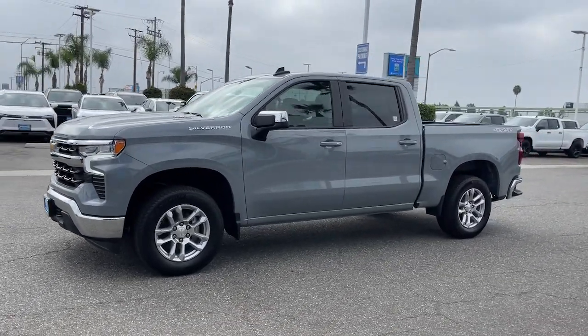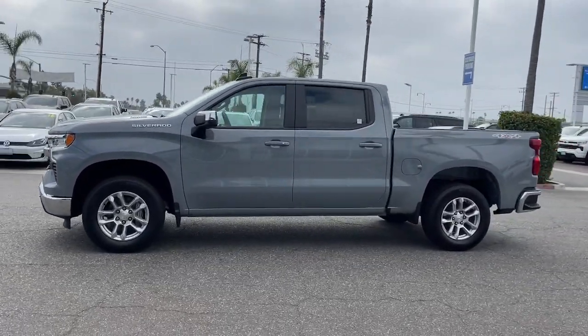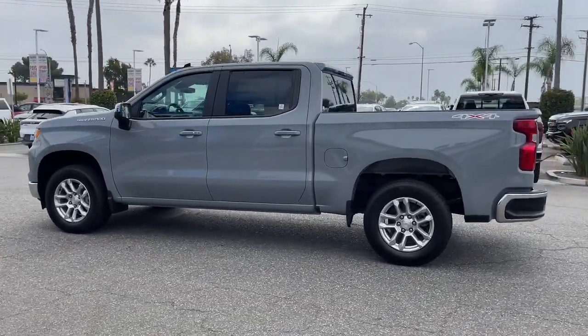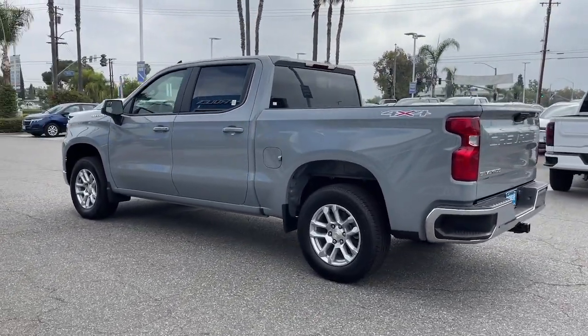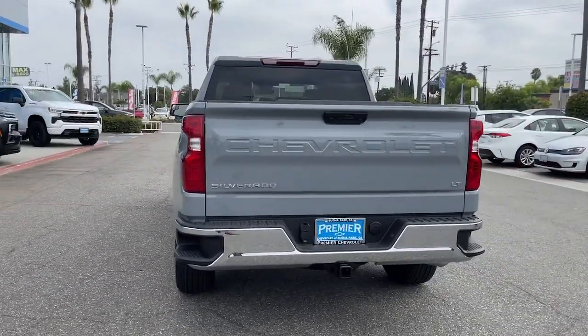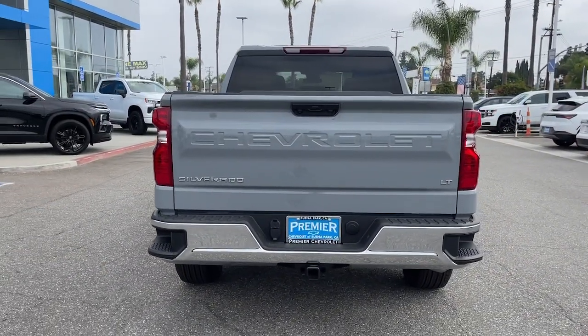Your next car could be the 2024 Chevrolet Silverado 1500. The Silverado 1500 is the full-size pickup that blends a spacious, quiet cabin, technology that keeps you connected, smooth handling, and the toughness you need for all your projects.